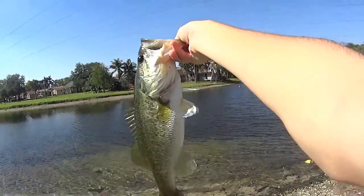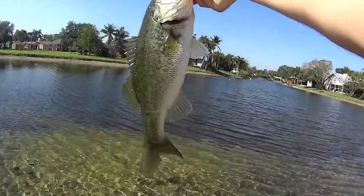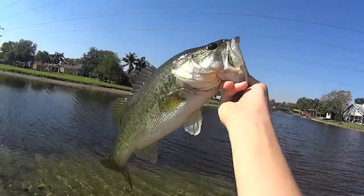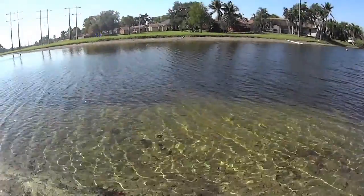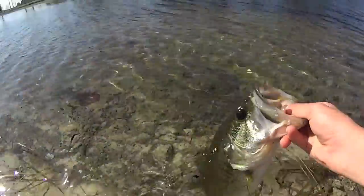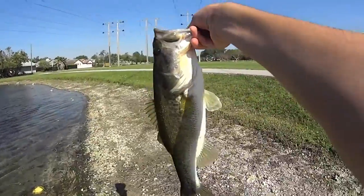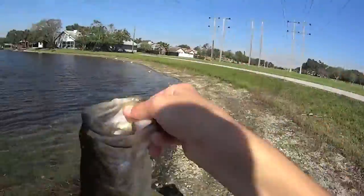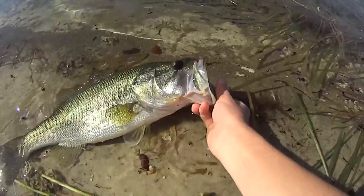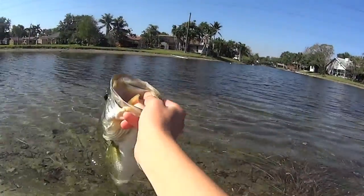Guys, I just got another one — a pretty long one. Probably nothing compared to that five pounder, but still a really good fish. Really healthy fish out here. Nice bass. About a pound. Still a big fish — that's a pretty big fish for most people. But just after catching a three pounder and then a five pounder and then catching this, it's really nothing. But still, they fight so hard here, guys. It's a really healthy bass.